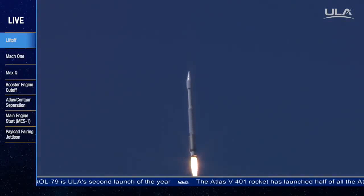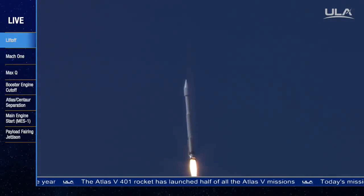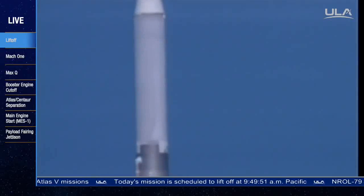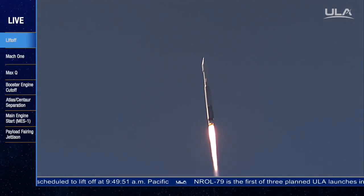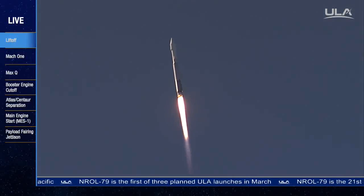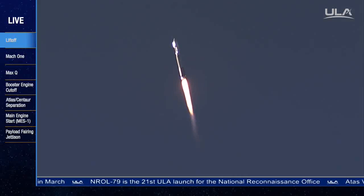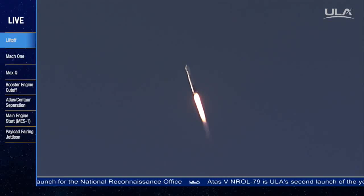Current altitude is one mile. Velocity is 897 miles per hour. Roll program is complete. You are hearing the voice of Marty Malinowski providing launch vehicle ascent data. Pump speed and injector pressure continuing to look good.